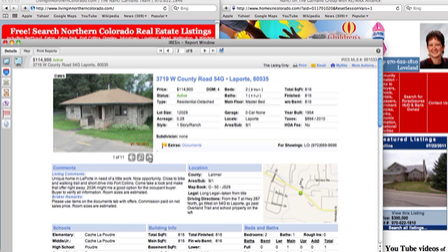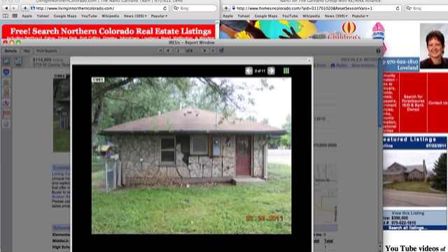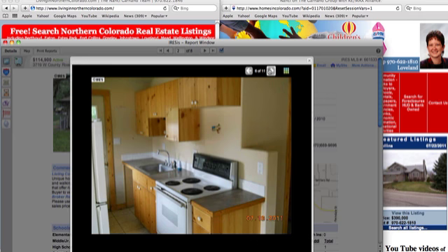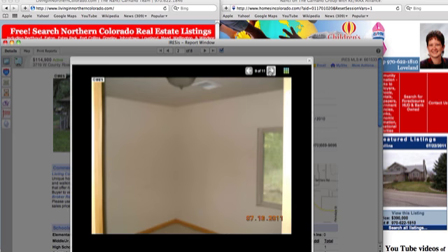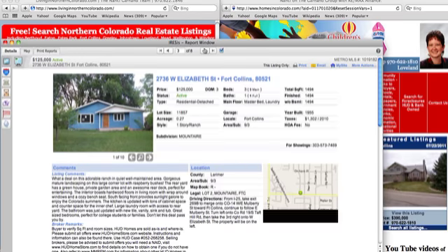This is a unique home in La Porte in need of a little work. It looks like it's made of flat stone. You can see the carpets are dirty. Interestingly enough, there's a refrigerator and range in the kitchen — no dishwasher and no microwave, so it's pretty good to have two out of four appliances. It's not as bad as some we've seen lately. It's on County Road 43G, on 0.28 of an acre in La Porte.